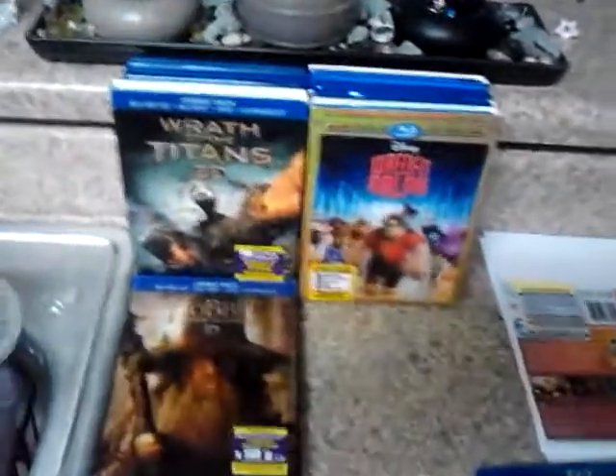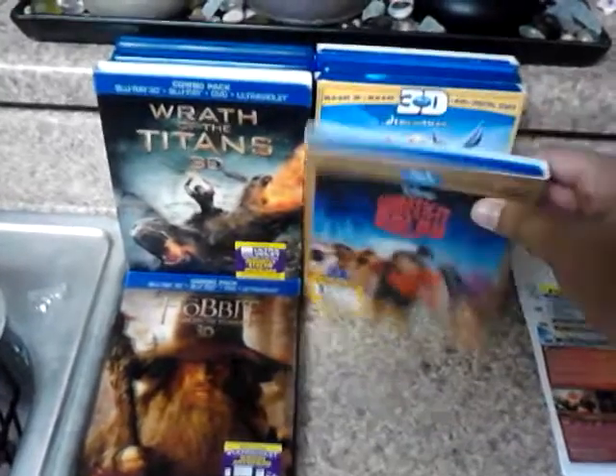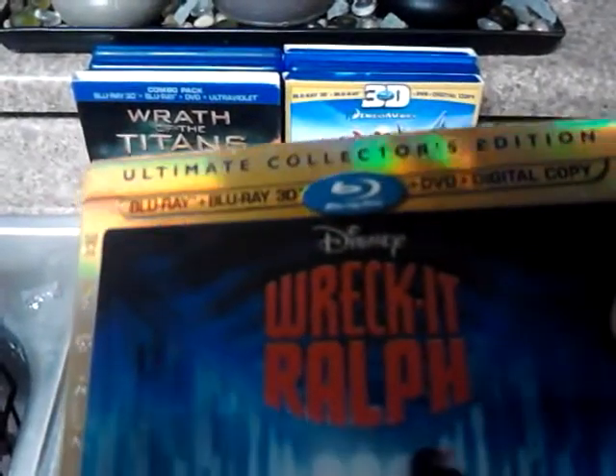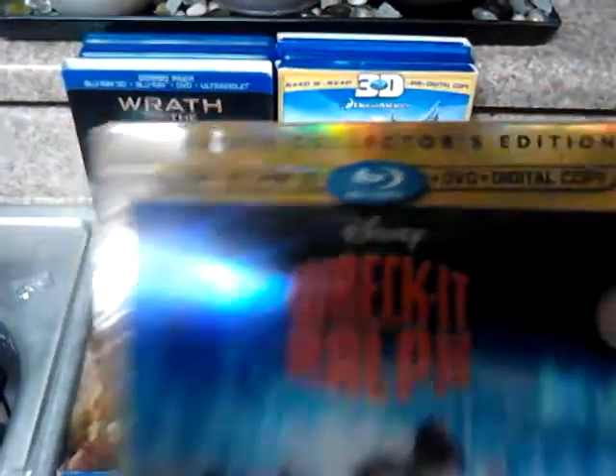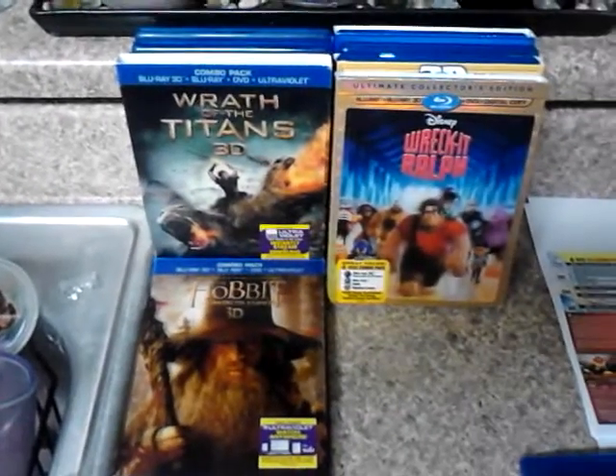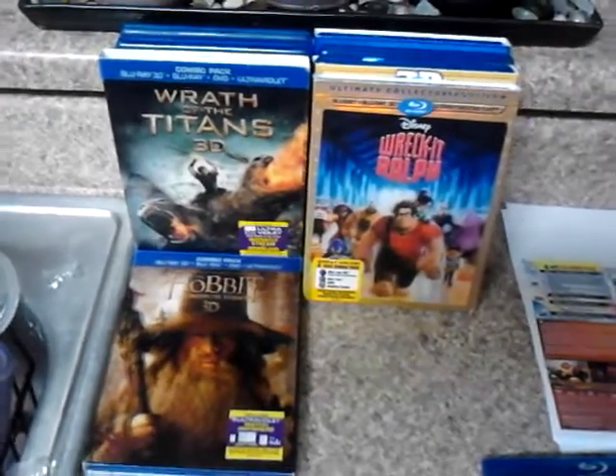What I did is I actually took the Blu-rays from the 3D movies I bought. As you guys know, they come in combos: Blu-ray 3D, DVD, and digital copy. And what I did is I basically took out the Blu-ray movies from the 3D versions I bought, and I'm selling those individually.